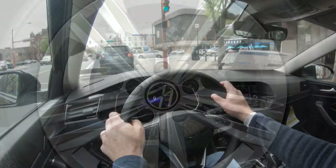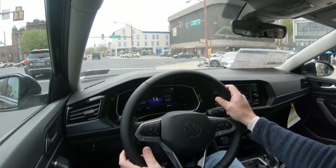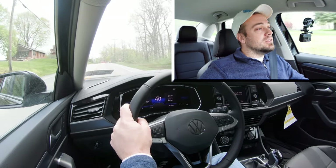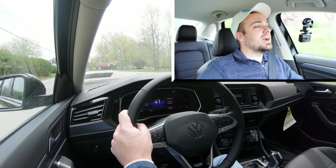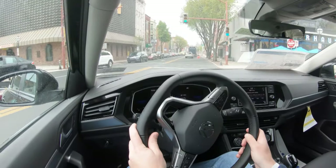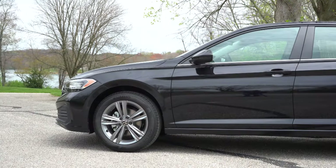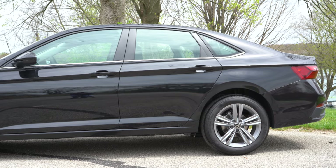The 60-to-zero stopping distance comes in at 127 feet. That's not the best number — typically you want to be in the lower 120s if not the 110s — but 127 is on the higher end. The braking feel isn't bad, it's just not the best-looking number. Touching on suspension and handling, up front you get a MacPherson strut, and in the back a torsion beam rear axle with a front stabilizer bar.